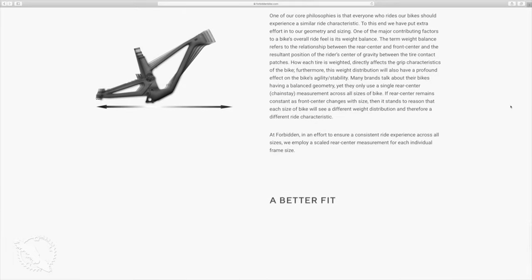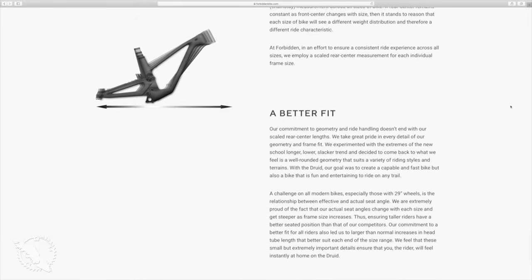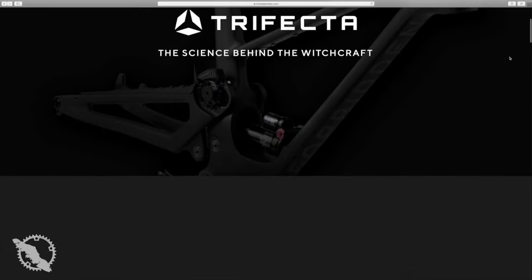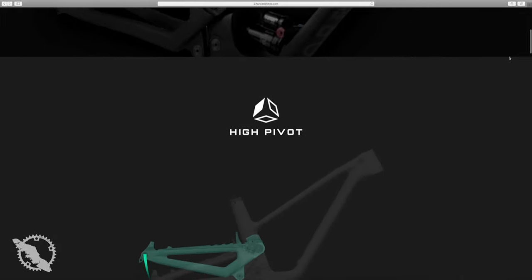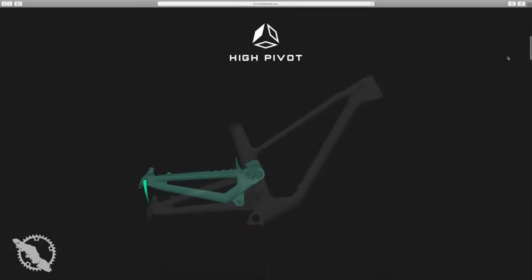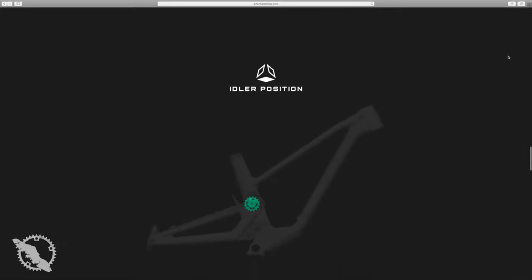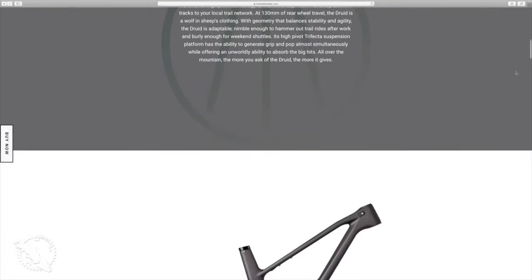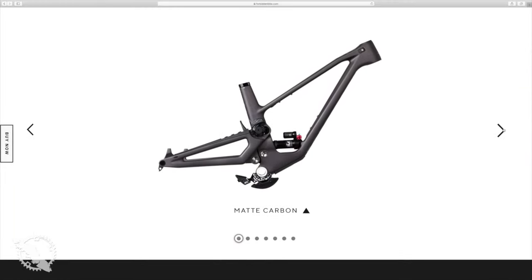The thing that most people notice right away with the Forbidden Druid is the unique linkage. This is something you can find on a Norco Aurum downhill bike and it's never really been done on a trail bike as far as I know. They call this the trifecta suspension system. It consists essentially of their high pivot — the most notable element — the rate control linkage, and the idler pulley. All of these things work in tandem to provide a very progressive, really high anti-squat pedaling platform.